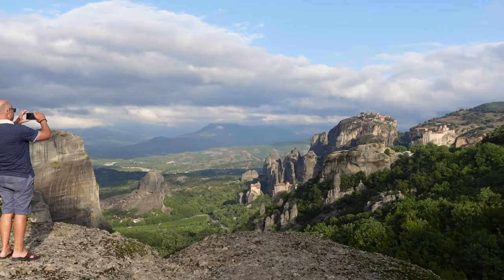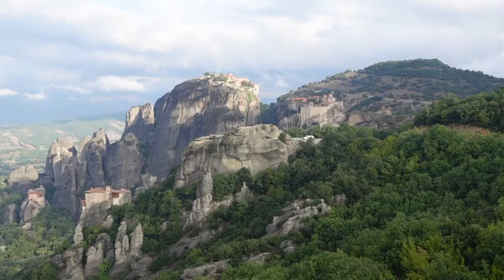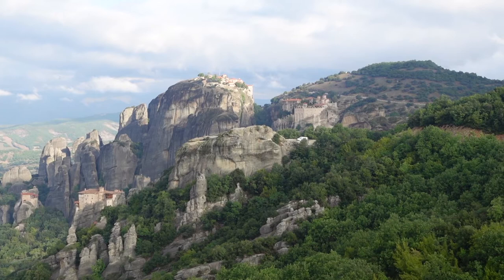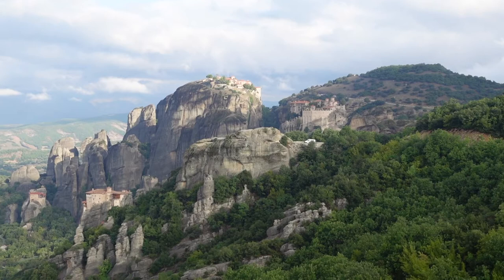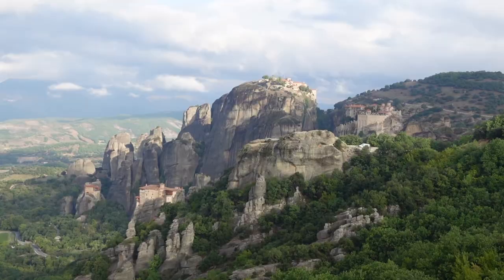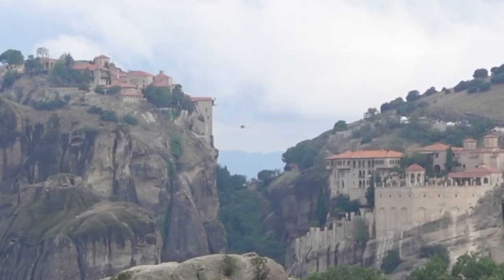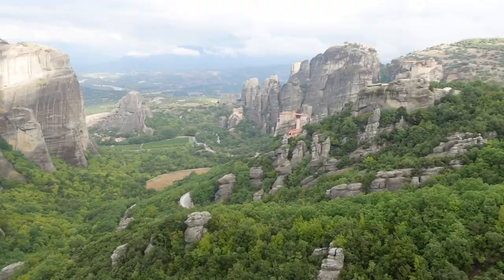We've just reached the main observation deck of Meteora. From this view you can see pretty much all the monasteries we've seen so far. Varlaam is to the far right; the one highest up is the Great Meteora, the biggest monastery. At the base of that you can see the nunnery, and to the left of that is Saint Nicholas. If you're going to come to Meteora, definitely come to this viewpoint.